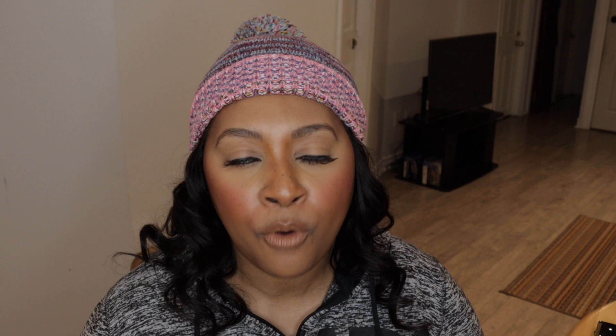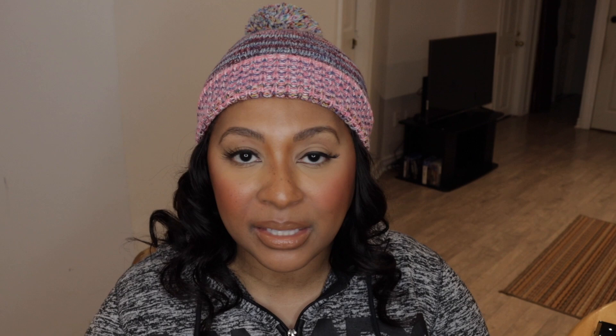Of course we can't finish the eye category without eyeshadow. First, before the shadows, you've got to prep the eye — so I need some kind of base for these oily eyelids. From MAC, their Prep + Prime 24 Hour Extend Eye Base works so well, it's amazing.